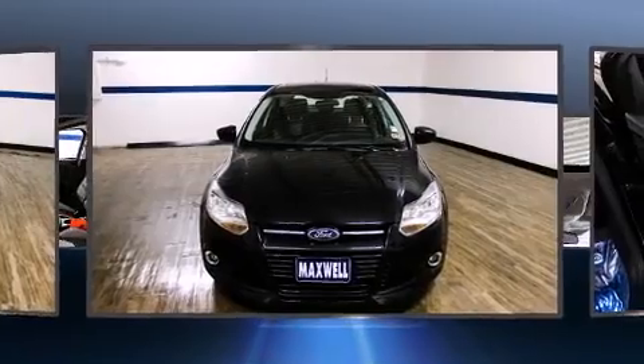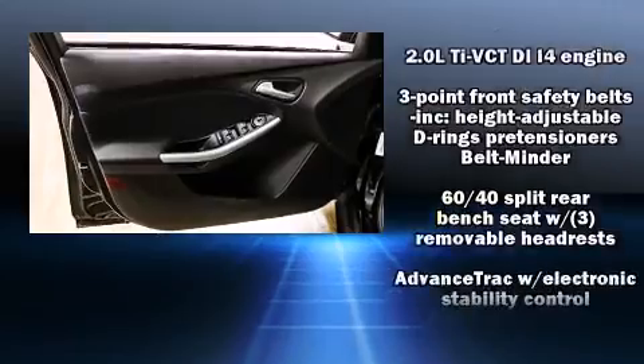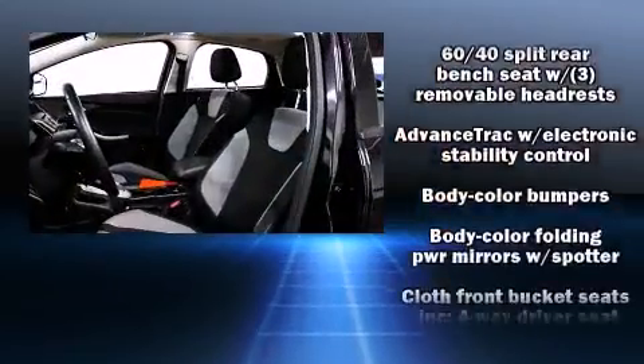Ford prioritized comfort and style by including delay-off headlights, a tachometer, remote keyless entry, rear wipers, and air conditioning.